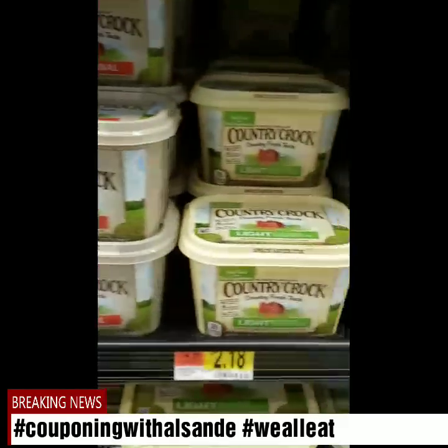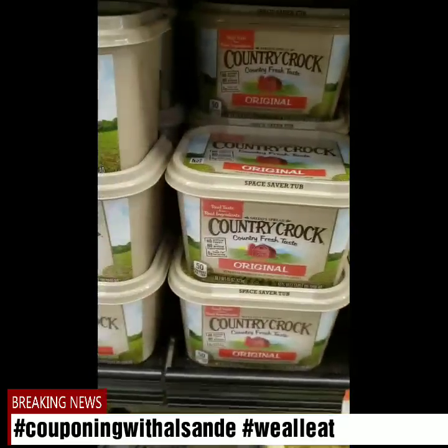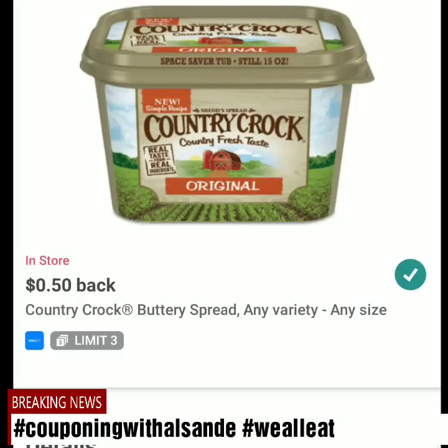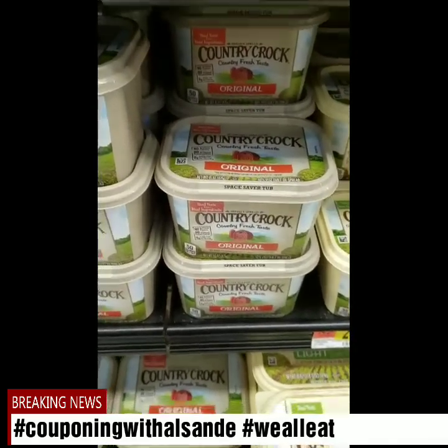Next is Country Crock — these are the 15 ounce tubs at $2.18. It has multiple kinds: original, light, and calcium. I'm gonna get the original this time. You can do this up to three times but it only takes 50 cents off. I couldn't find a coupon — the coupons for this had expired.